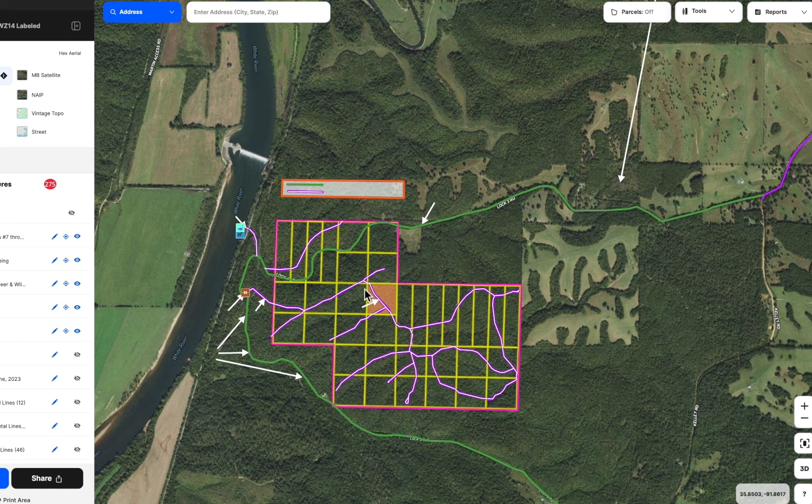We've got it shaded with orange toward the middle here. There are about 36 tracts at the Tracts at White River, so it's a very small rural development. Tract 14 is kind of in the middle, but still has some really nice privacy features that we'll see in a few moments.